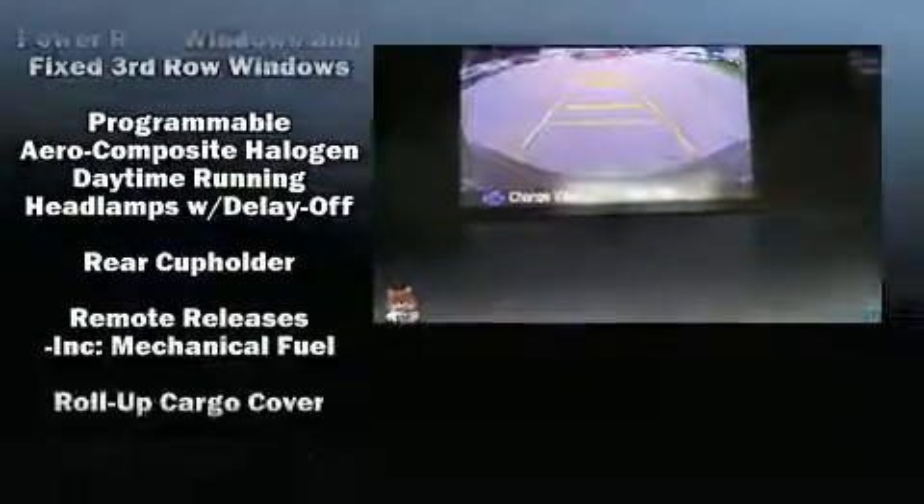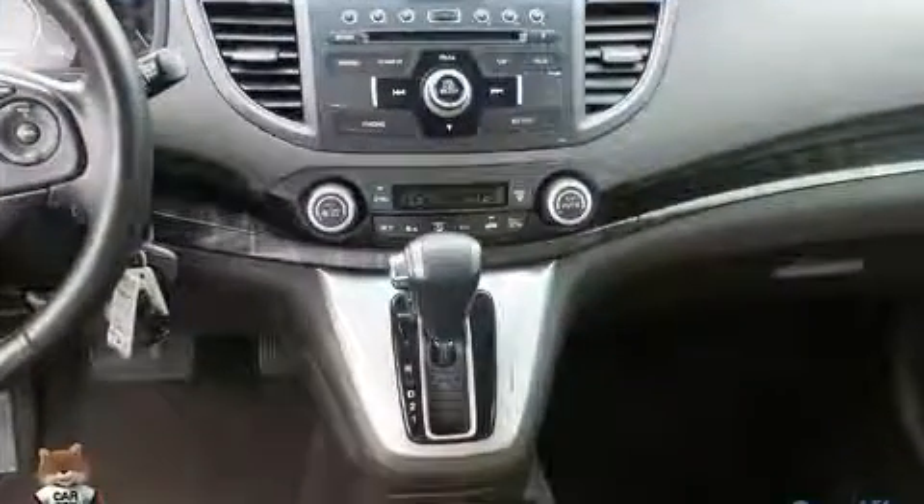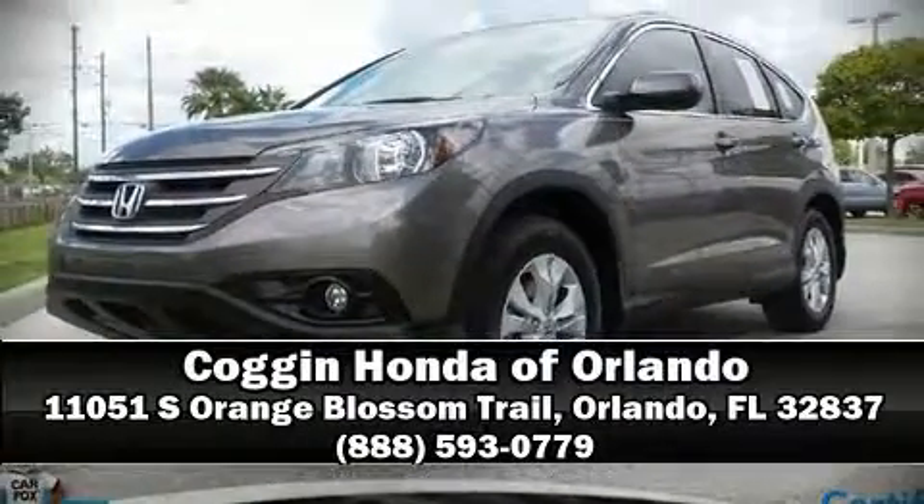This vehicle passed Honda's comprehensive certification process, including an exhaustive 150-point inspection. Our sales reps are knowledgeable and professional — stop by our dealership or give us a call for more information.